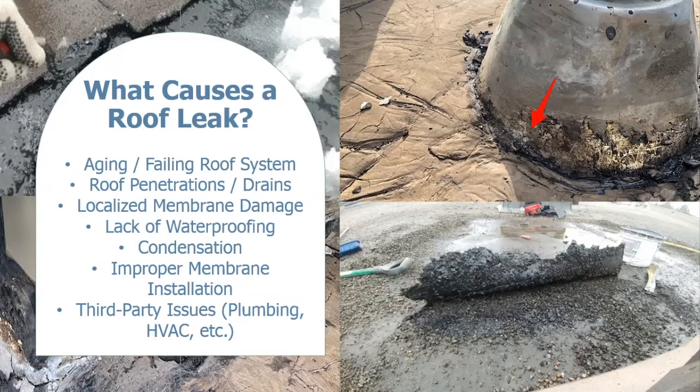Improper membrane installation is something we see quite often. Even if the roof is not that old, corners may have been cut or improper materials used, resulting in the membrane not adhering properly. It is able to lift up at the seams, along the stripping, or at the flashing. In that case, repairs would need to be done to correct the issues, or the membrane may need to be fully replaced.